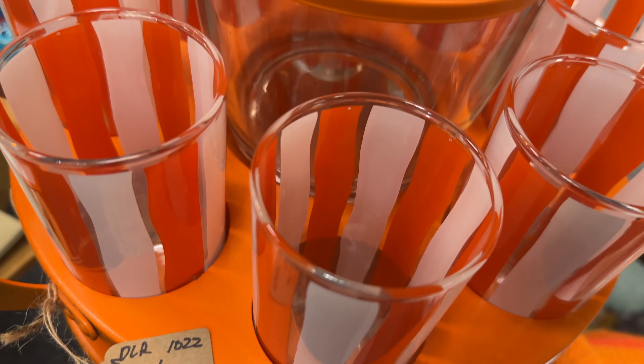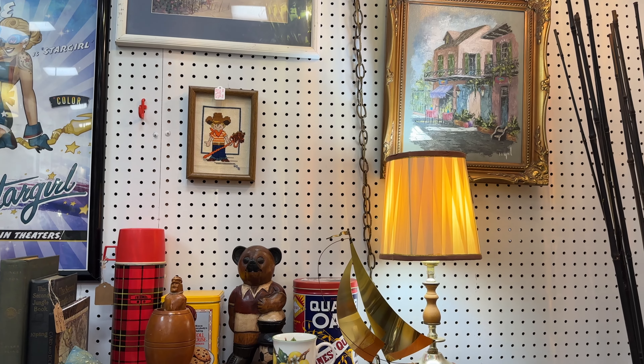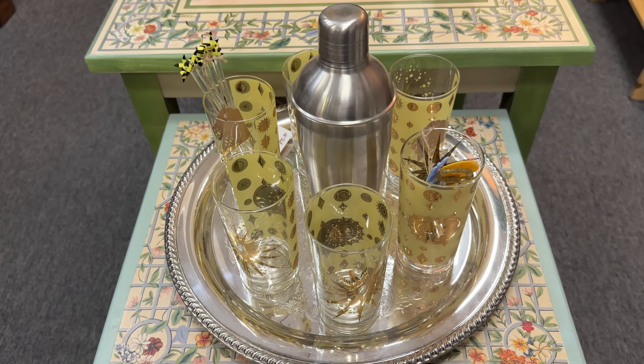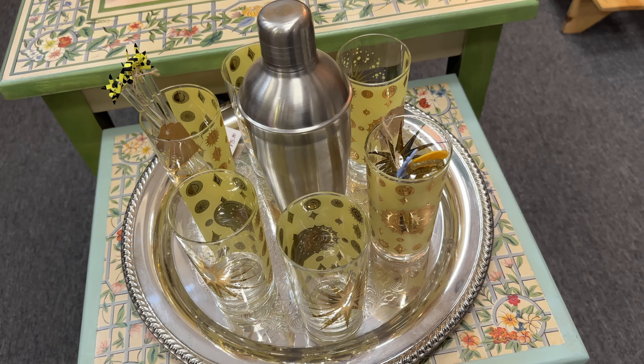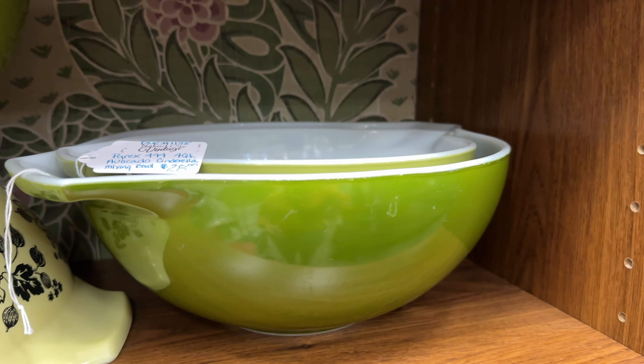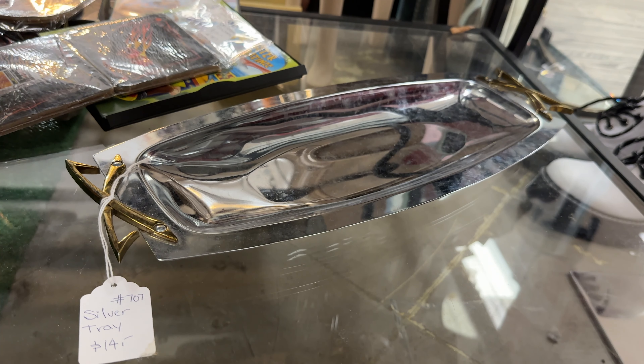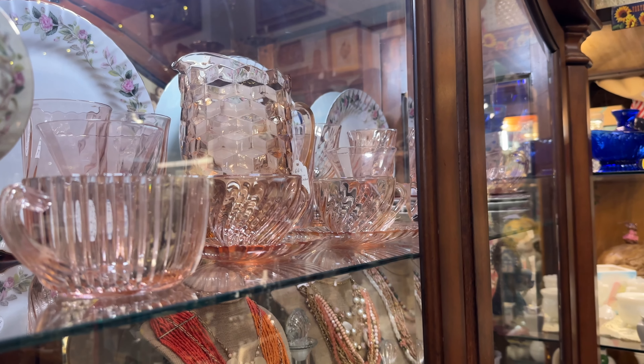My next stop was the Charleston Antique Mall, which was so fun. This mall had so many booths with so many treasures. I think antique malls are such a great place to look if there's something specific you're looking for. There was a huge selection of vintage mid-century modern items, with some antiques sprinkled in as well.